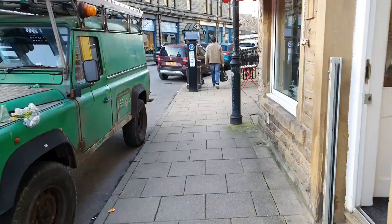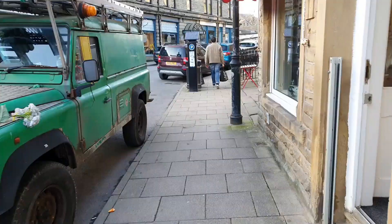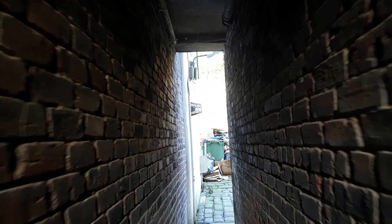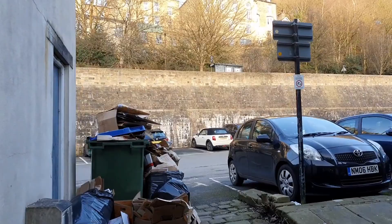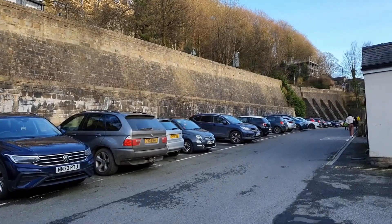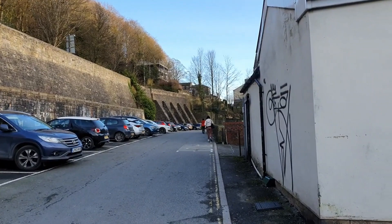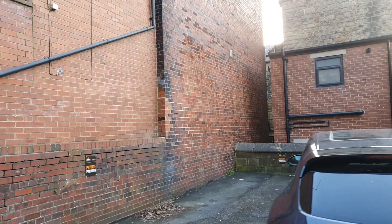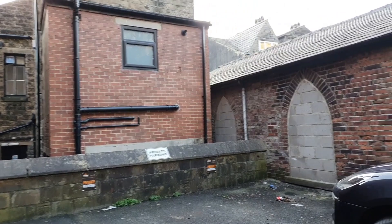We've got to go around the back now, down this lovely little place. We're around the back of the Hebden Bridge Sports and Social Club in the Garden Street Car Park. This used to be houses all the way along — I'll put another picture up of that. Nothing striking about it except when you get around this corner, there — you can see two very chapel-like windows, bricked up.